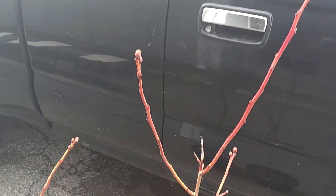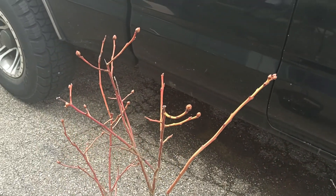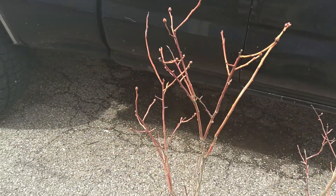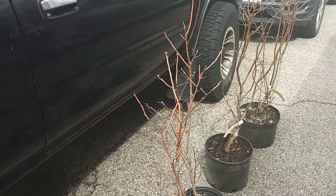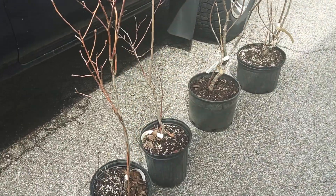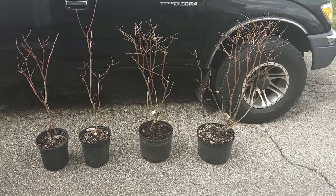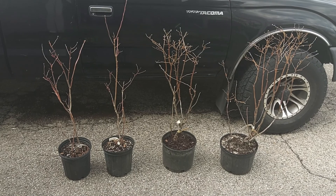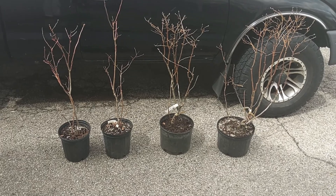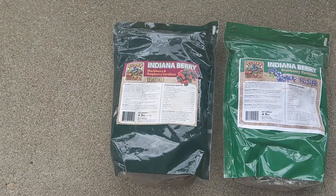We chose Indiana Berry because they're in our climate zone, and we could ride up and look at the plants. My wife called the owner last week and set up a time to meet with him. So we went up there, met with him, he walked us around, we got to pick out four plants, and he gave us a pretty good deal. We're happy — it was a two-hour drive one way, so we spent four hours on the road this morning, but we got our plants.